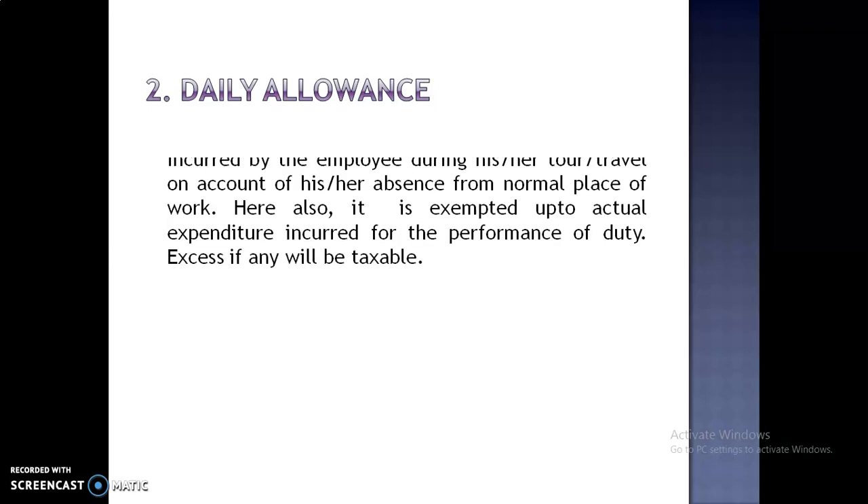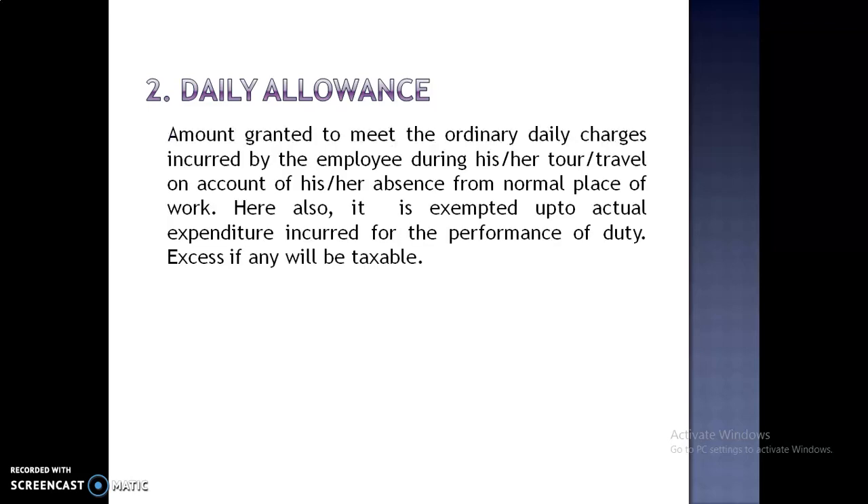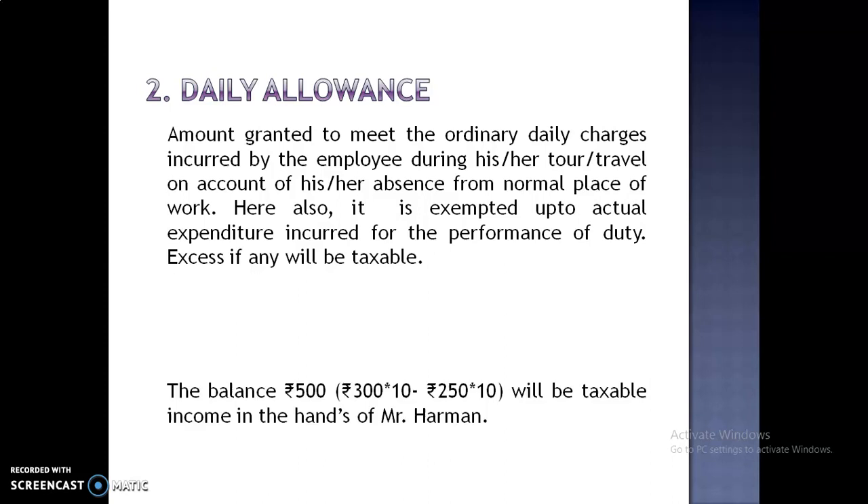Second is Daily Allowance. This is the amount incurred to meet the ordinary daily charges incurred by the employee during his or her tour or travel on account of his or her absence from the normal place of work. Here also it is exempted up to actual expenditure incurred for the performance of duty. Excess, if any, will be taxable.